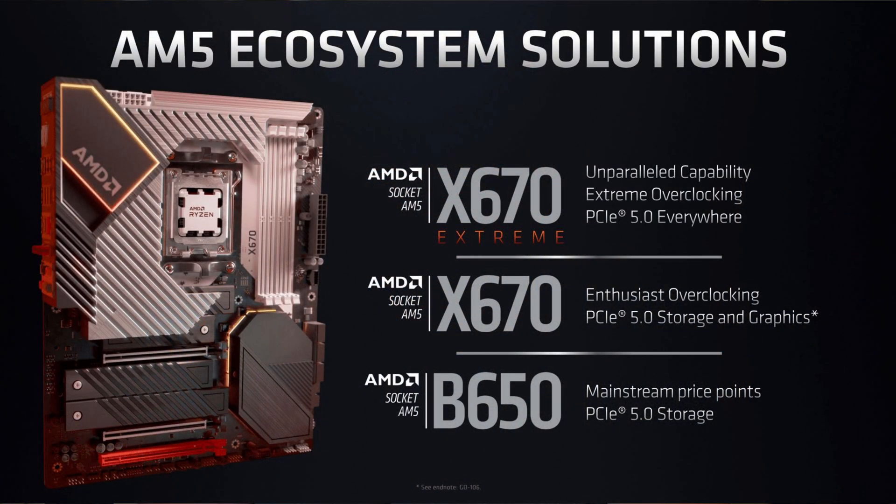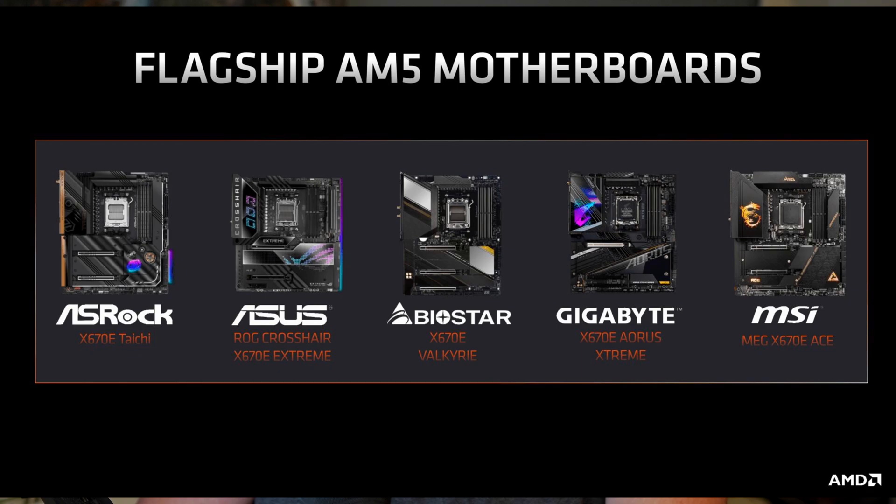Along with the CPU release, we get a new 600 series chipset, where the high-end chipsets will be available at launch, and the middle-tier or lower-end chipsets will be available a few months after launch. The AM5 socket is also compatible with AM4 socket coolers, so you don't have to replace your cooler if you're upgrading.